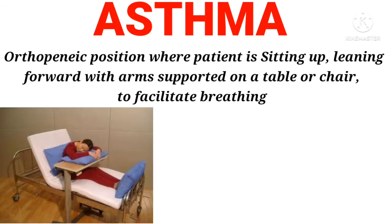Asthma: Orthopneic position where the patient is sitting up, leaning forward with arms supported on a table or chair, to facilitate breathing.